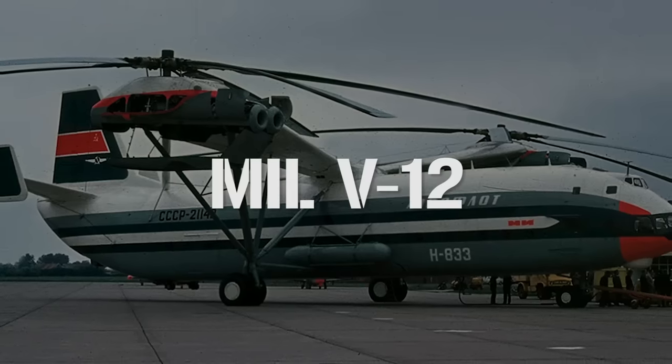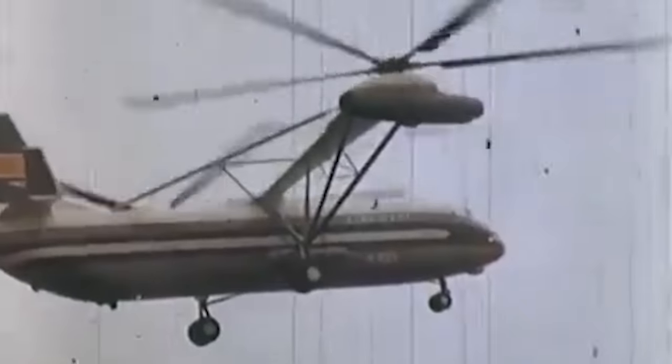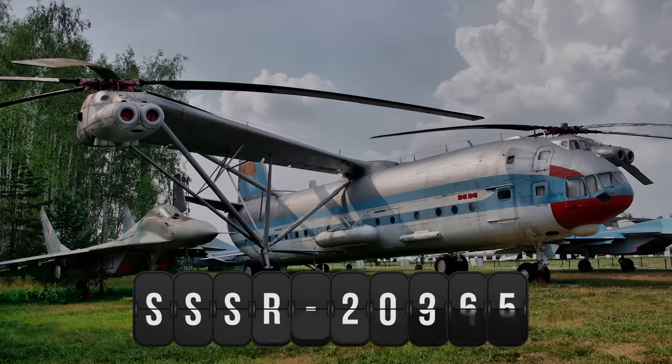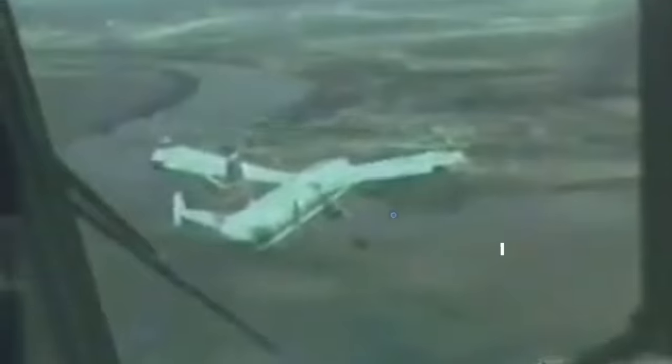The prototype, named MIL-V-12, remains to this day the largest helicopter ever to be built. It had a brief, short-lived history in which it shattered numerous world records, while also laying the blueprints of what would come later with the MI-26. The first prototype, MIL-V-12, with the registration SSSR-21142, took to the skies for the first time on 10 July 1968, lifting a world record 31 tons to an altitude of 2,951 meters.